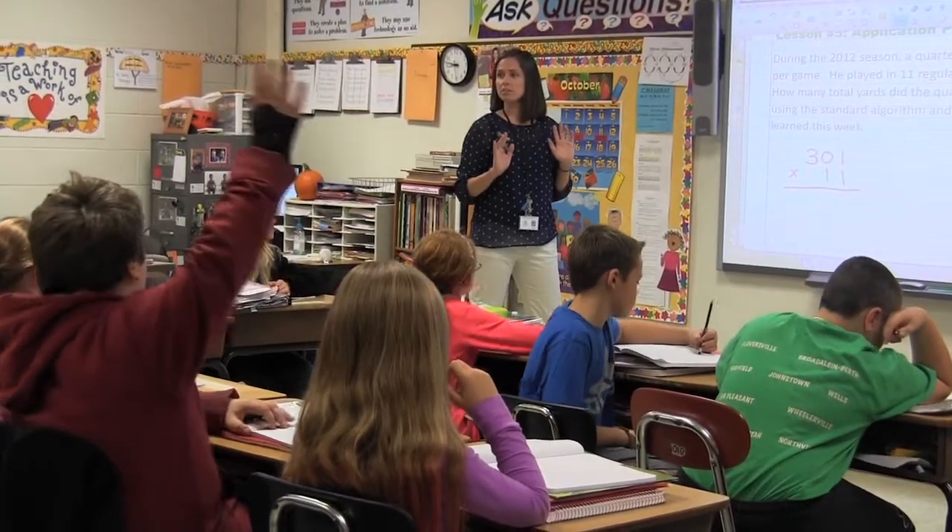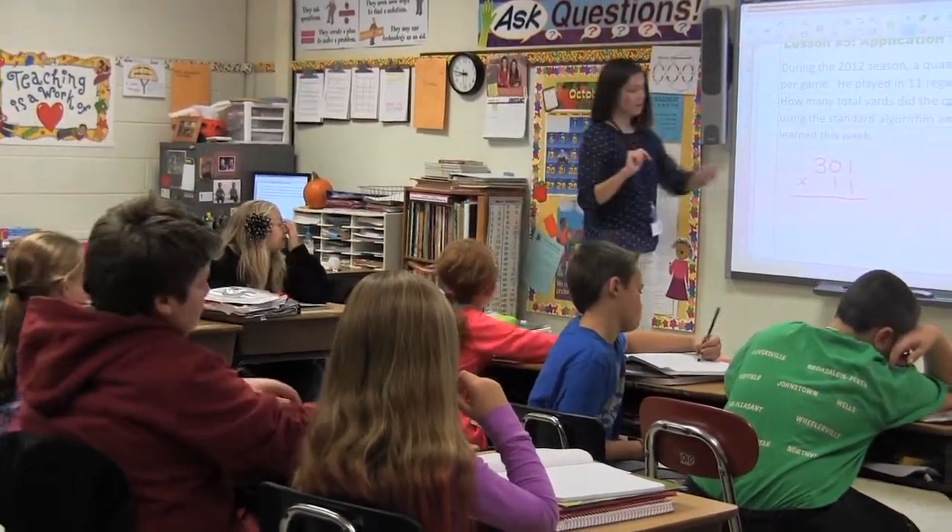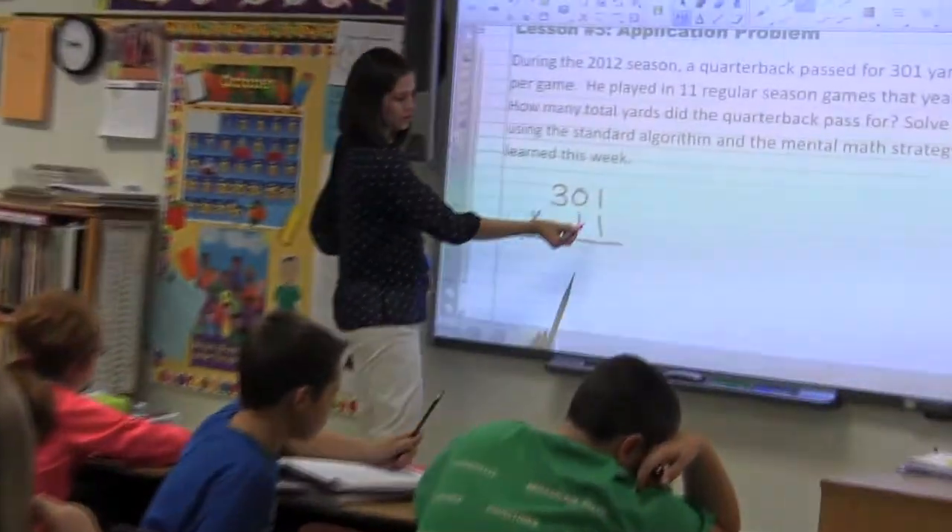Who's really good at their double-digit multiplication? Colin, you ready? Start with the first one. Tell me what to do.